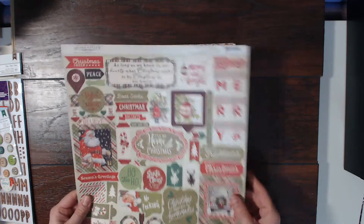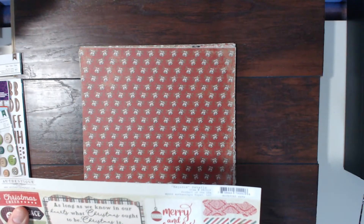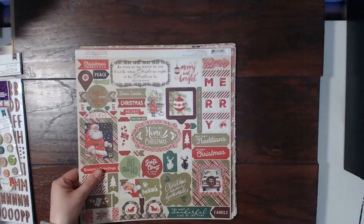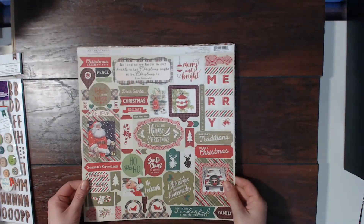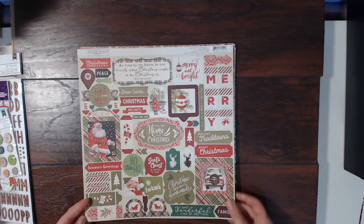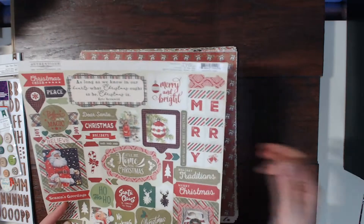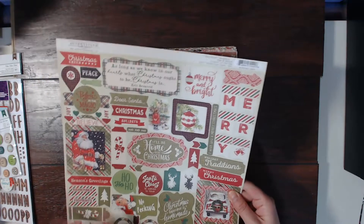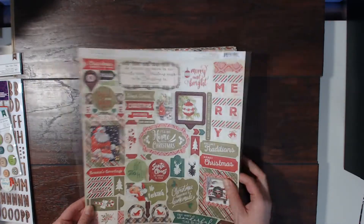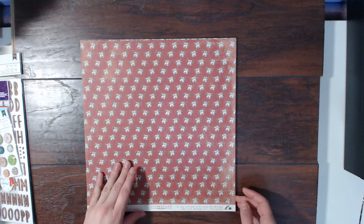First off you will get one of these Authentique sticker sheets called Rejoice. This actually came out this year, so this is a 2019 Authentique sticker sheet. It's super cute with lots of vintage and fun elements. I love this merry little banner, and there are lots of tags and phrases and things, so that will be a lot of fun to incorporate into layouts and other projects.